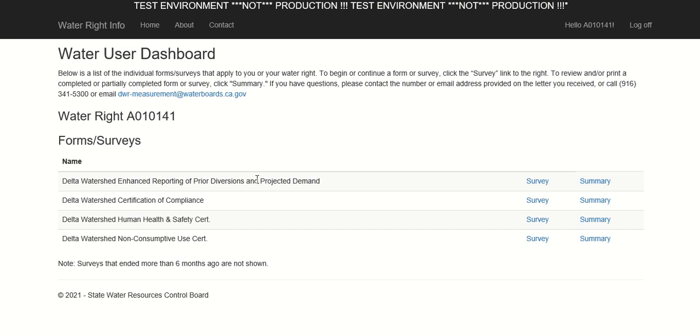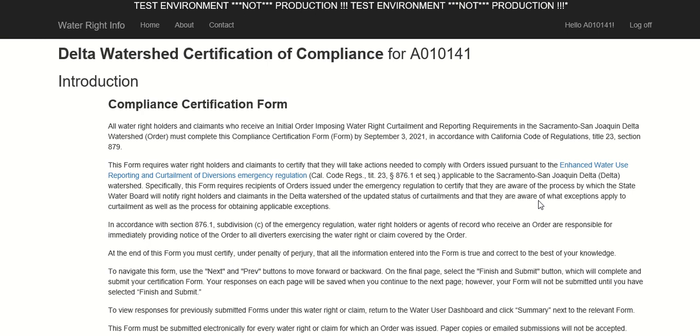To enter the Compliance Certification Form, click the survey link next to the title for the form. This page explains the purpose for this form. In addition to items already mentioned, this page describes that water right holders, or the agents of record who received an order, are responsible for immediately providing notice of the order to all diverters exercising their water right or claim covered by the order. For example, if you lease your property to someone who is exercising your water right, you must immediately make them aware of this order and its requirements. Please review the information on this page carefully and click Next to proceed.